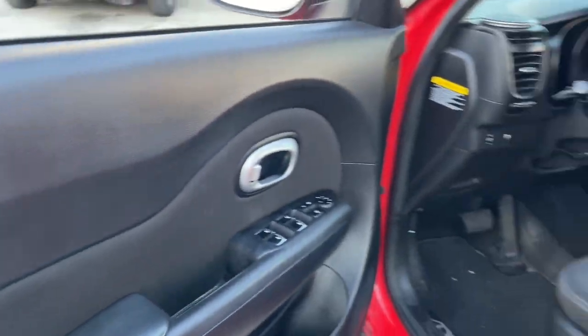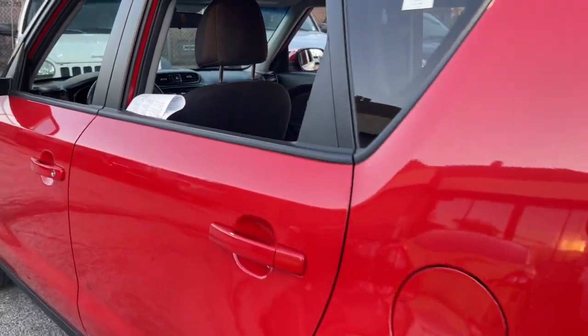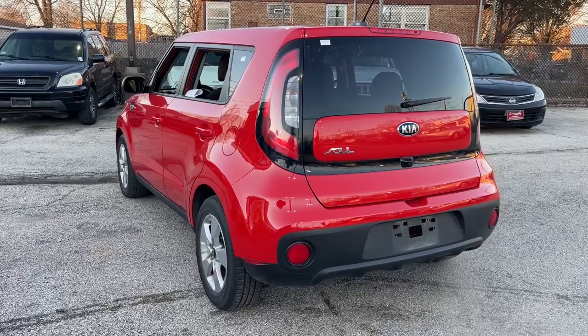Keyless entry, backup camera, satellite radio, steering wheel audio controls, alarm, electronic stability control, aluminum wheels, intermittent wipers, traction control, tire pressure monitoring system.